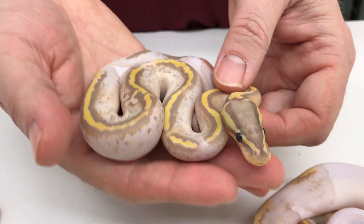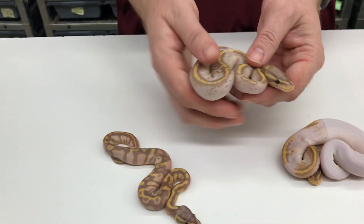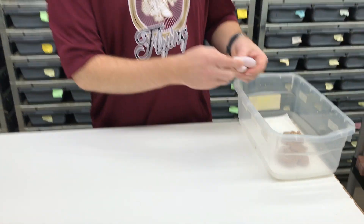If anybody's interested in purchasing anything from me or seeing pictures of all this stuff, I do have a lot of animals for sale on my website royalconstrictordesigns.com. I don't have all my snakes up there — I actually have quite a few ball pythons available right now and I'm putting them up as fast as I can. The problem is during the hatching season I'm so busy just dealing with all the babies, trying to get them out of the incubator.